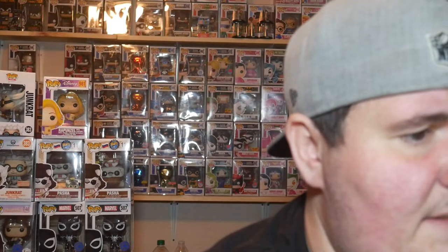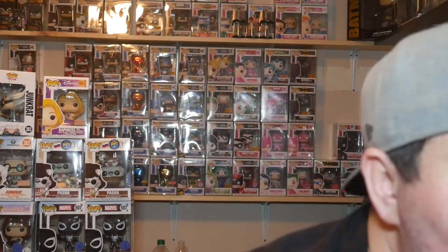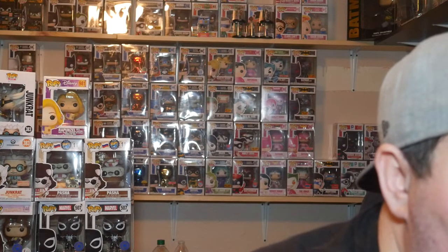We've got Metallic Mystique coming in at $8 — she's taken a hard dive, dropped five bucks. Punisher War Machine PX Previews Metallic Exclusive coming in at $8 as well. Beetlejuice Glow in the Dark, Shared Sticker coming in at a solid $23. And Michelangelo, Summer Convention Mikey coming in at $30. So we actually did better on the previous box because of Werewolf — we only got $69 back on this one.